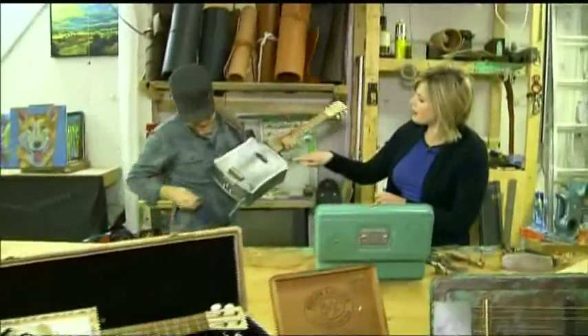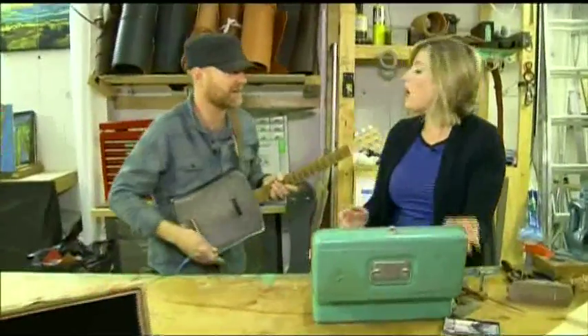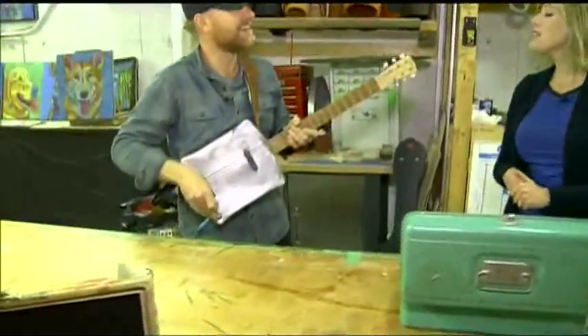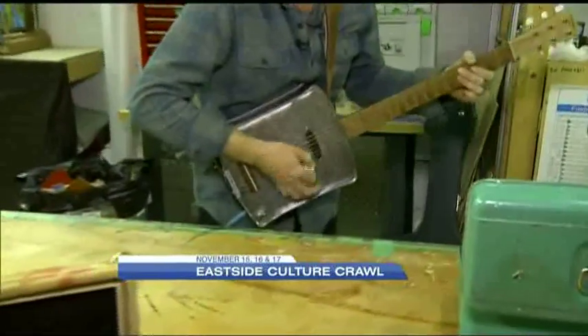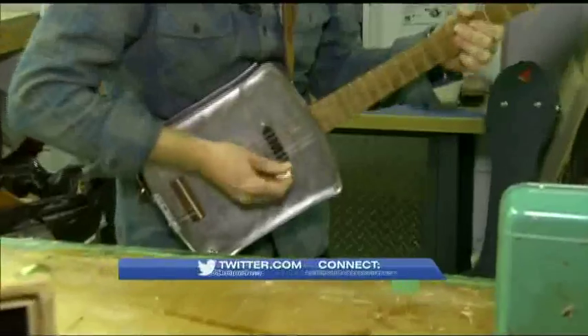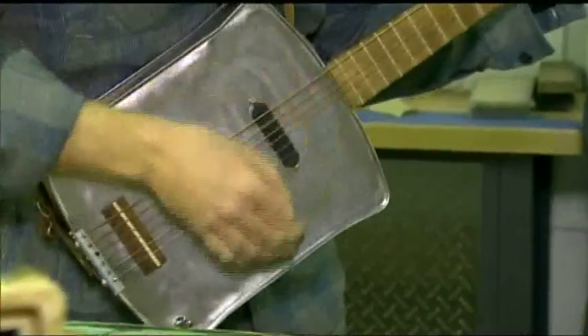You're going to play it for us just as we get ready to go back to the studio. Tell us briefly about this one here — this is a biscuit tin guitar that came out of a horse barn. Guitars made out of absolutely everything. For more details on Kim, you can come and check him out at the Eastside Culture Crawl taking place tonight through Sunday. Lots of great artisans there.